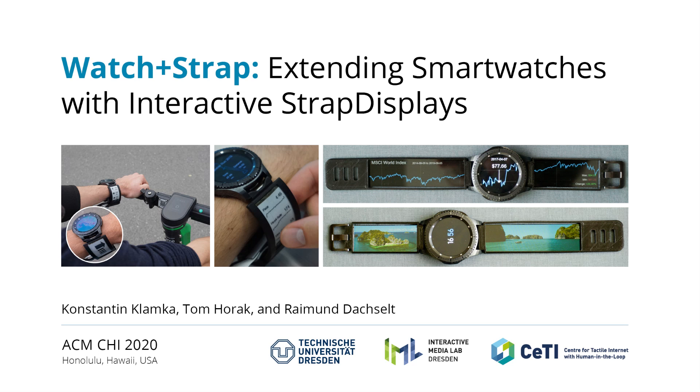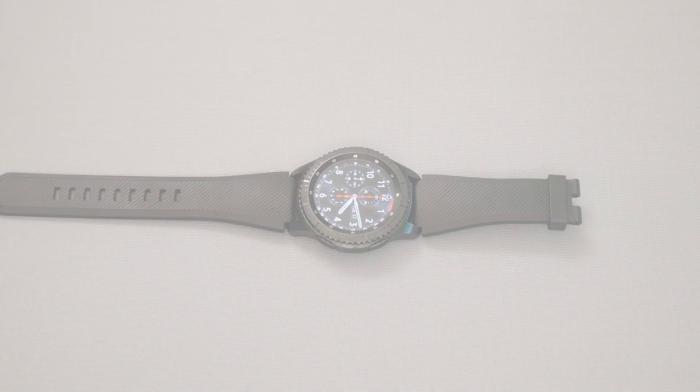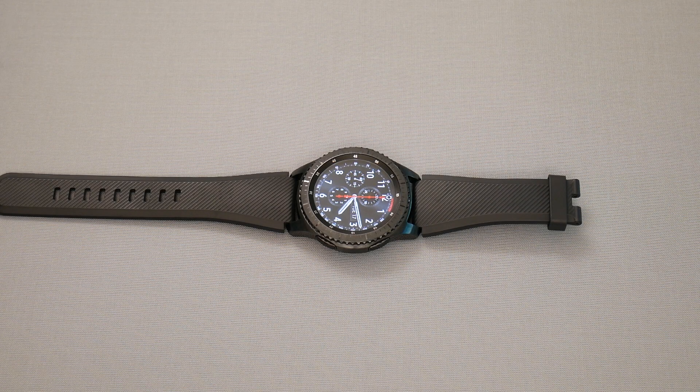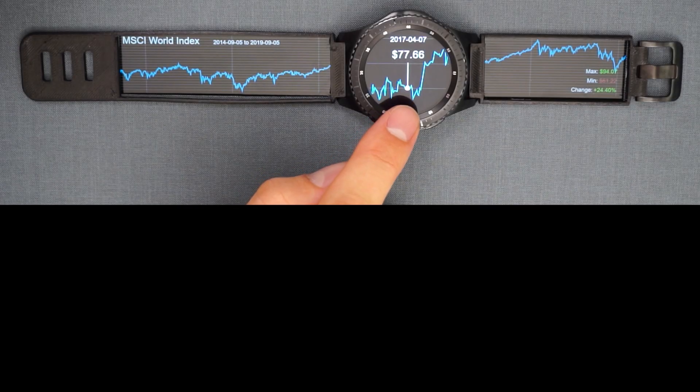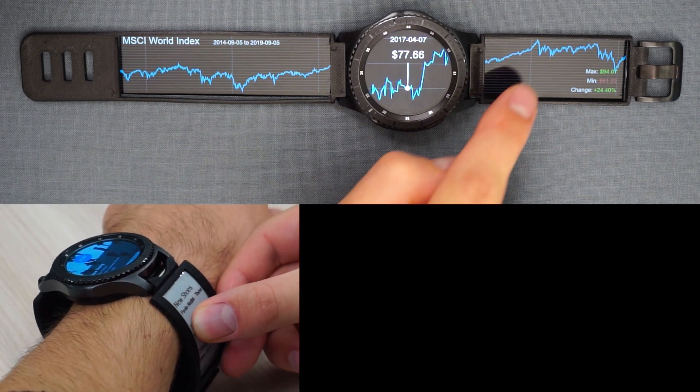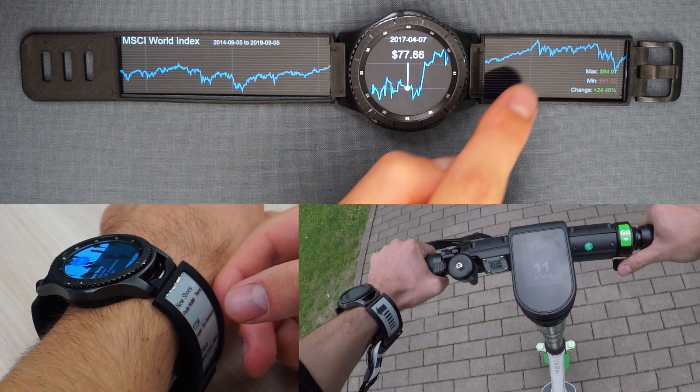We present the watch and strap concept, a combination of smartwatches with interactive strap displays that replace commodity watch bands. We envision that these displays can enhance watches and better support people during everyday life. For example, they can enrich apps running on the watch or provide glanceable information on the go.